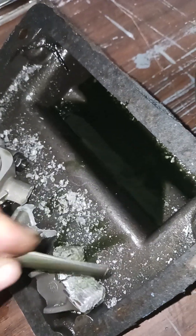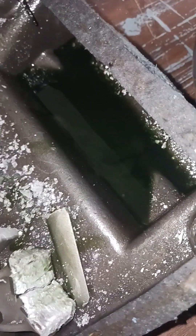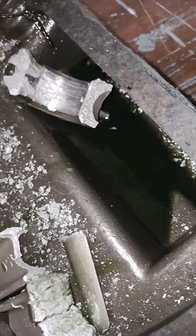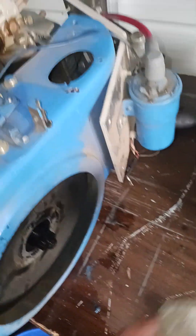There's part of the oil pickup right there. There was a piece that still had some of the oil pickup on it.